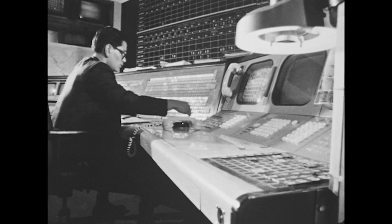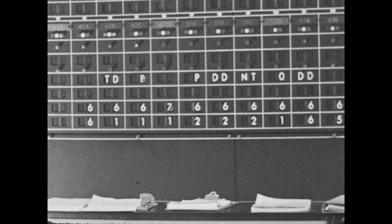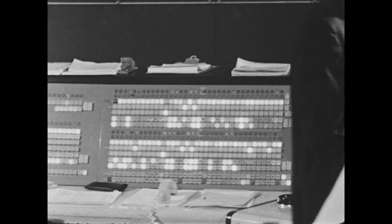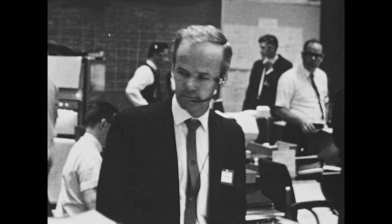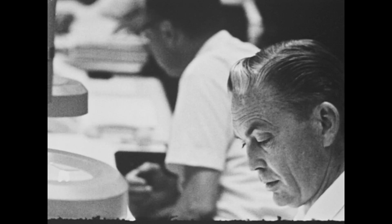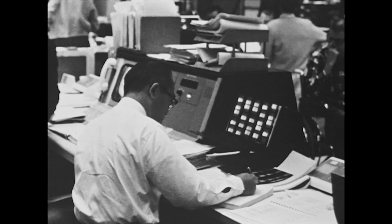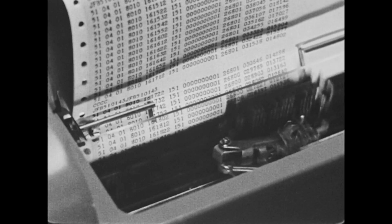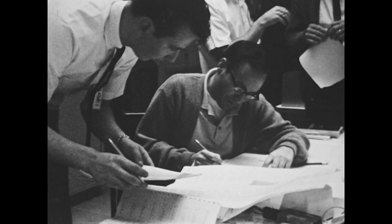Long hours pass. The deep space network continues to command, monitor, and report on the flight. Through terminal maneuver preparations, events are precisely as planned. Surveyor velocity is about 4,654 miles per hour. Altitude is about 1,000 miles above the moon, velocity increasing, distance closing. Surveyor has been turned into its landing attitude.